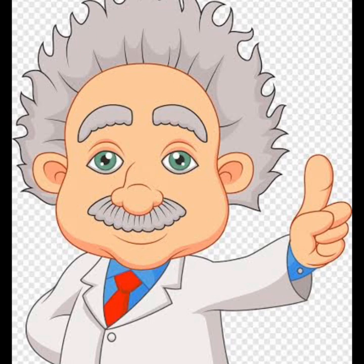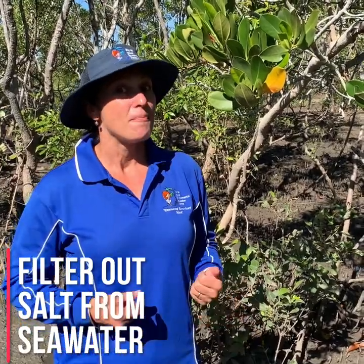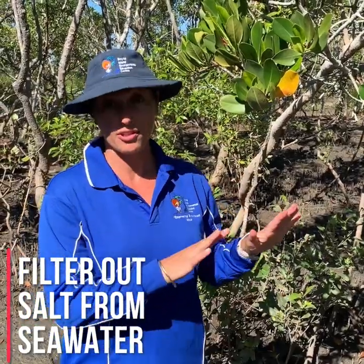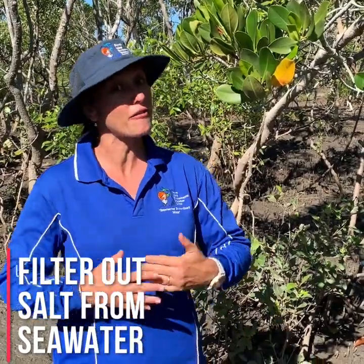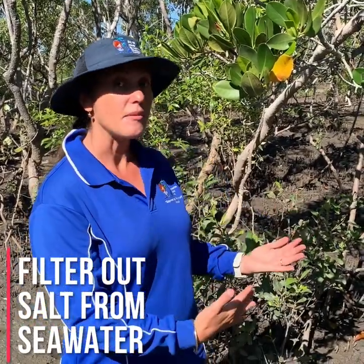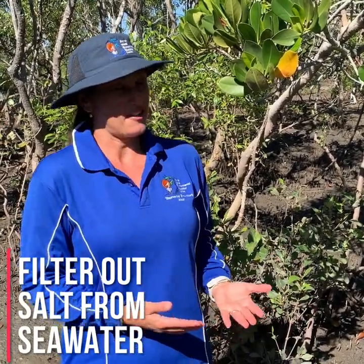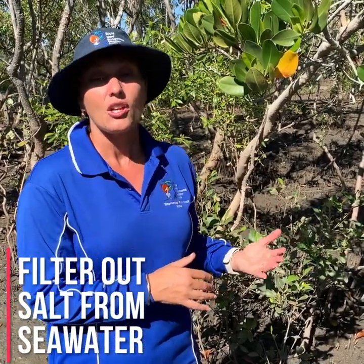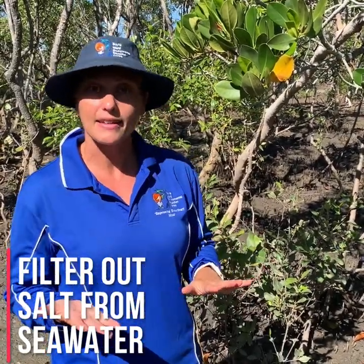Mangroves are like scientists. Mangroves are scientists because they've come up with a way to filter out the salt in the water and make it into fresh water. Human scientists have been trying to do that for a long time, whereas mangroves just naturally are able to do it. As the tide comes in, they've got a source of water — but it's salt water. Mangroves don't like drinking salt water either, so they've become very clever scientists, able to filter the salt out and make it into clean water.